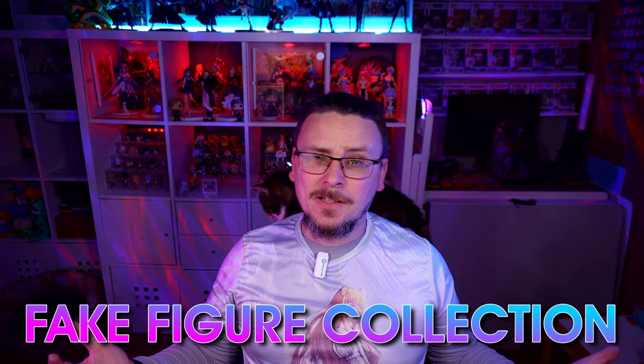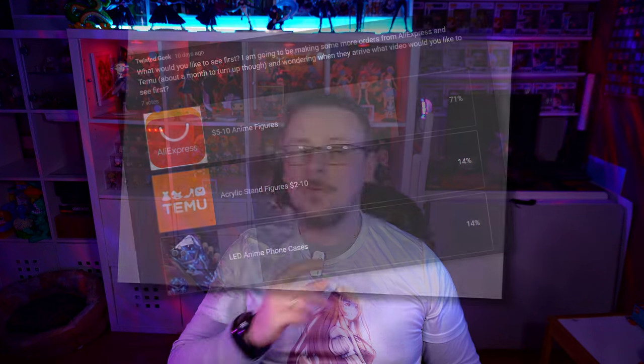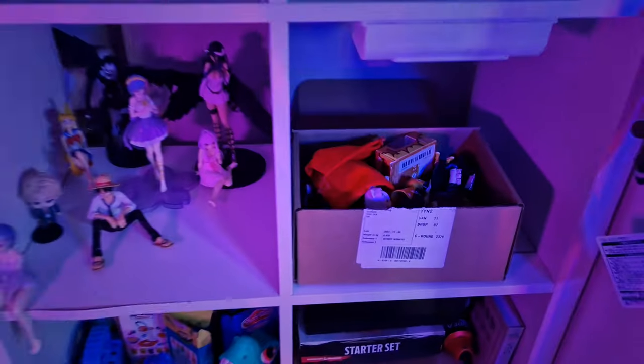Welcome to my fake figure collection. If it's got a separate sword it ain't coming straight — you're going to get a bent sword. Over the course of several videos from Wish.com, AliExpress, and Teemu I have accumulated a few questionable figures, and of course this is going to grow. That video will be coming very soon. Now you might be wondering why I hide most of these in a box, in a cupboard, hidden in the darkness.